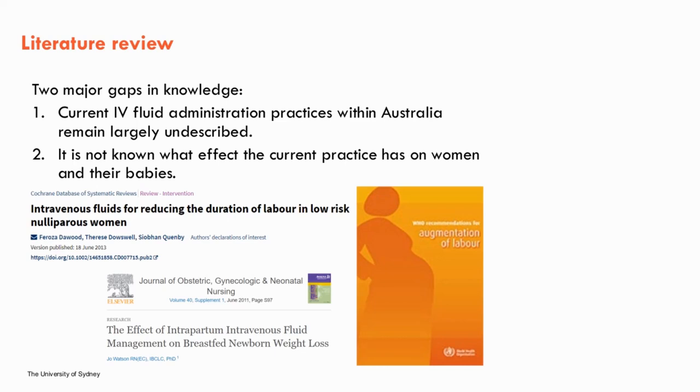Reasons women may receive IV fluids include administration of medications such as IV oxytocin, a preload prior to epidural analgesia, to manage signs of fetal distress, as well as maternal hydration and for emergency situations such as sepsis and postpartum haemorrhage. However, at present our practices in Australia are largely undescribed, and we also don't know what effect our current practice has on women and their babies.